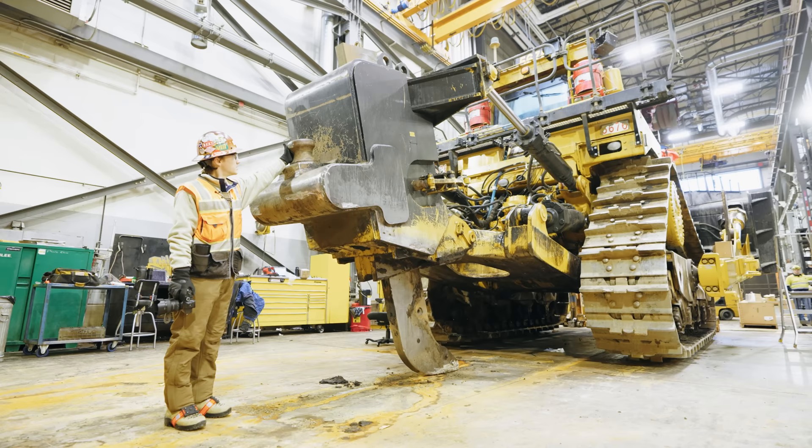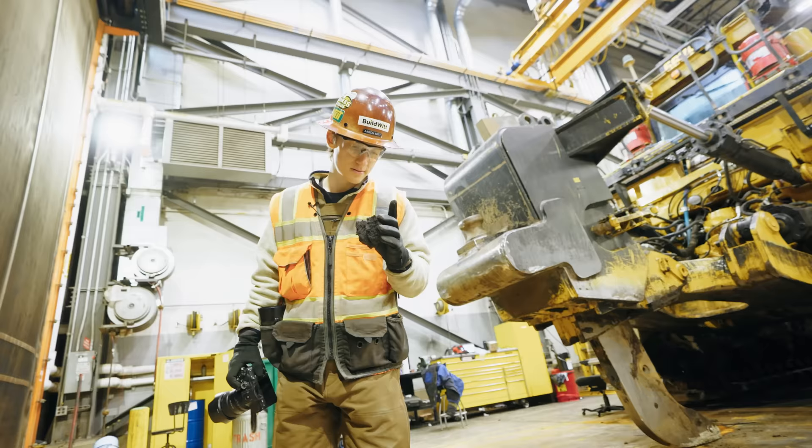For recovery, when the trucks get bogged — 797s — they'll pull them out with one or multiple D11s.